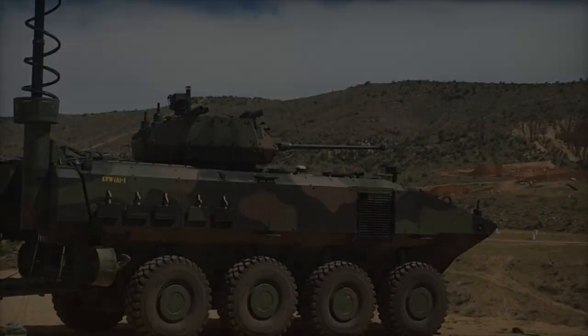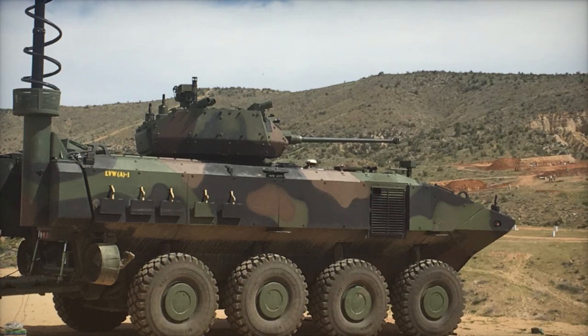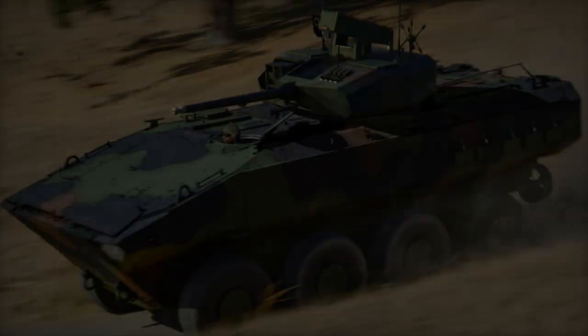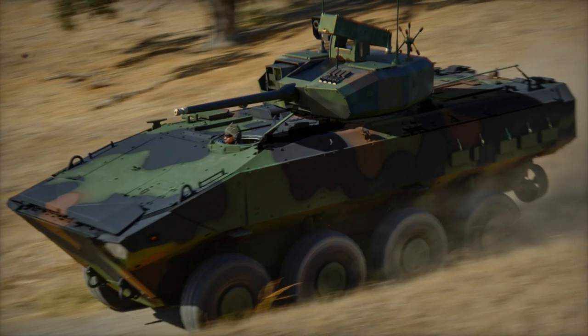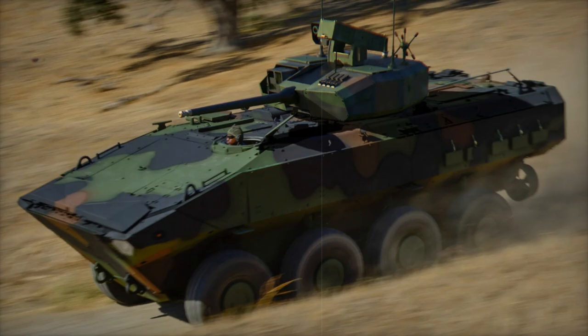BAE Systems, the primary contractor for the ACV program, delivered the first production representative test vehicle in early 2024. The Marine Corps plans to achieve initial operational capability, IOC, for the ACV-30 by the third quarter of FY-2026.